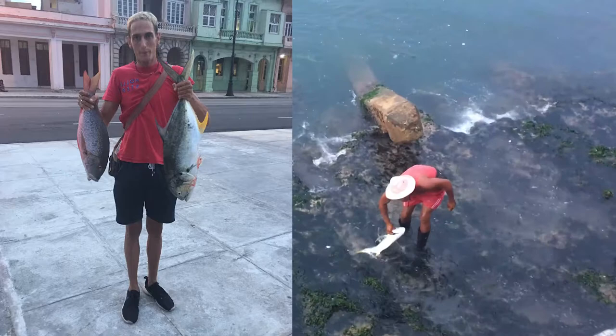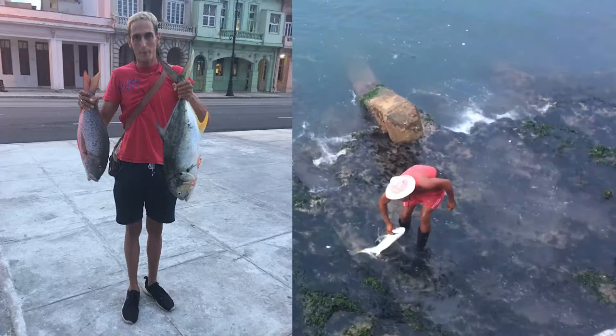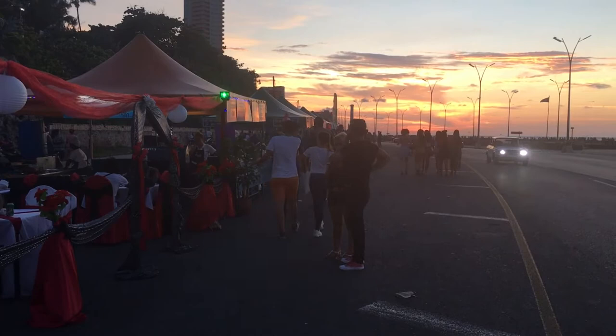Along the Malecon there are also some places to buy cheap meals, and it's a really good place to just go and chill in the evening, like a lot of Cubans do as well.